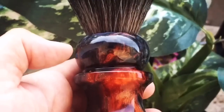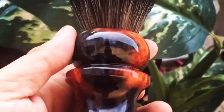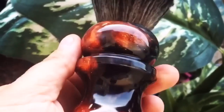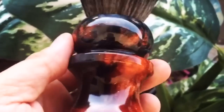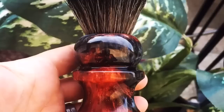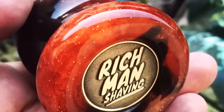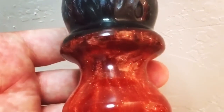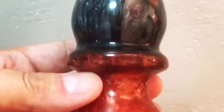We'll see you in the next Shaving with Rich video. One last thing before I forget — this is our group brush in Rich Man Shaving on Facebook. It's an exclusive group brush, 2018 edition, and it's a real beauty. If you're interested, feel free to check the links below in the description and join us in the group on Facebook.